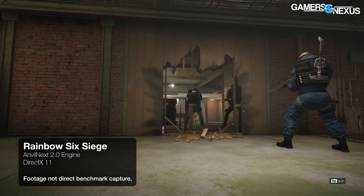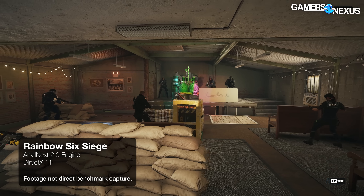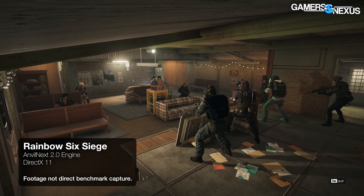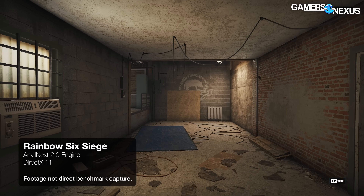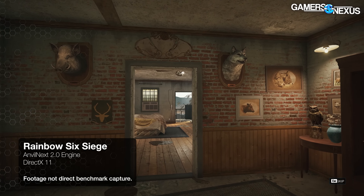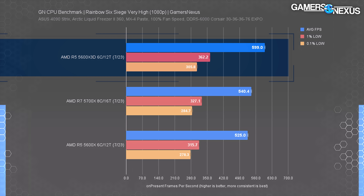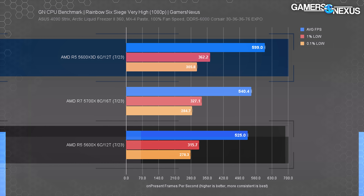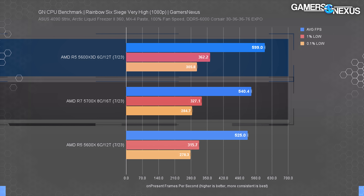Rainbow Six Siege recently updated, improving performance overall but wiping out all comparable data since the numbers no longer match the current patch. We re-ran just the three most relevant AM4 CPUs given our time constraints. The 5600X3D held about 600 FPS average — for reference, pre-patch the 13900K was over 800 FPS, so there's plenty of headroom left. The 5600X3D gained about 14% over the 5600X in average frame rate, with lows also boosted. The lead over the 5700X is only 11% in this one.